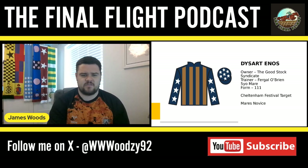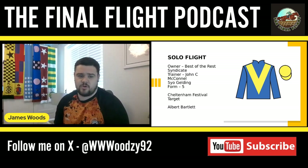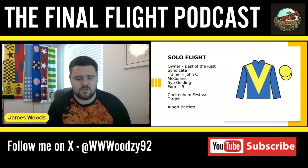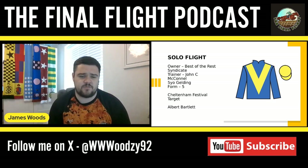I'm definitely watching those UK mares' novice races as she progresses through the season. She's got bags of potential and I think she's really talented — looking forward to Dysart Enos. My third novice hurdler is one for John McConnell — a horse called Solo Flight. Looking back through his form, he's placed in a couple of points, finishing third and second. In those replays he always looks a little bit outpaced but finishes best of all, staying on strongly.